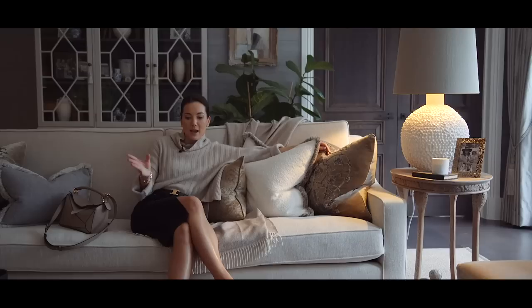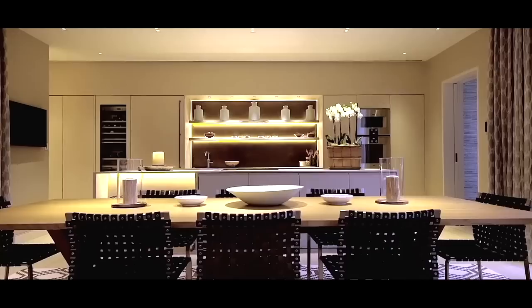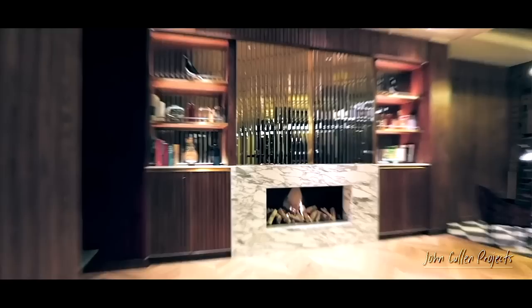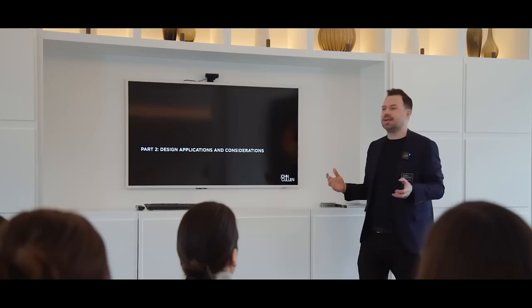I want to give my clients the very best of every area of design. So if they have the ability and budget to work with a lighting designer as well as an in-house interior designer, why wouldn't you? The case studies they showed us demonstrate that lighting can make or break a design scheme — it brings everything to life. It was really nice to share that with my team and see how you can manipulate a space, making the ceiling feel lower or higher using light.